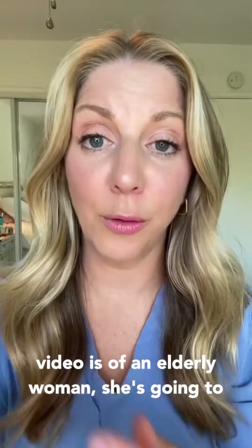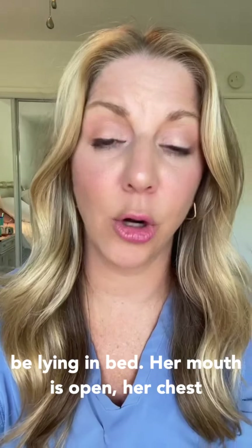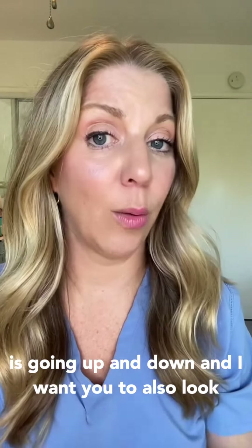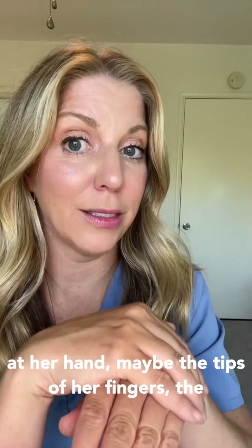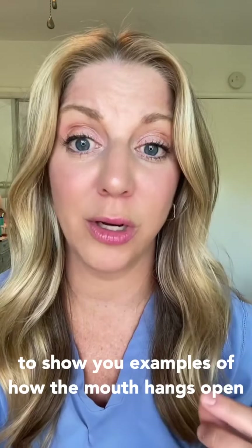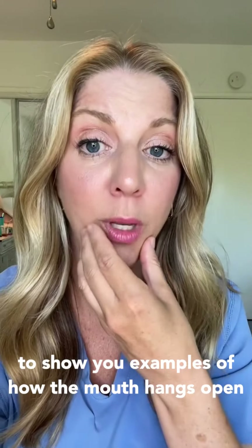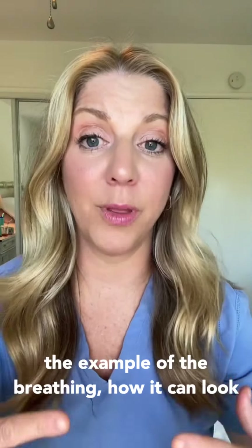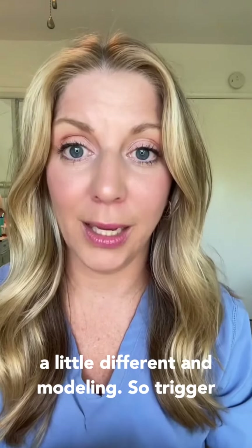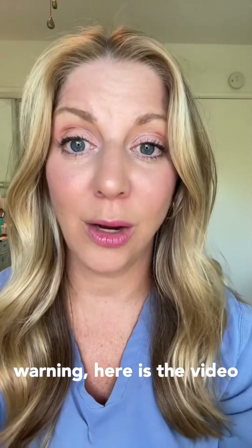The video is of an elderly woman. She's going to be lying in bed, her mouth is open, her chest is going up and down. I want you to also look at her hand, maybe the tips of her fingers. I want to show you examples of how the mouth hangs open, the example of the breathing — how it can look a little different — and mottling. Trigger warning, here is the video.